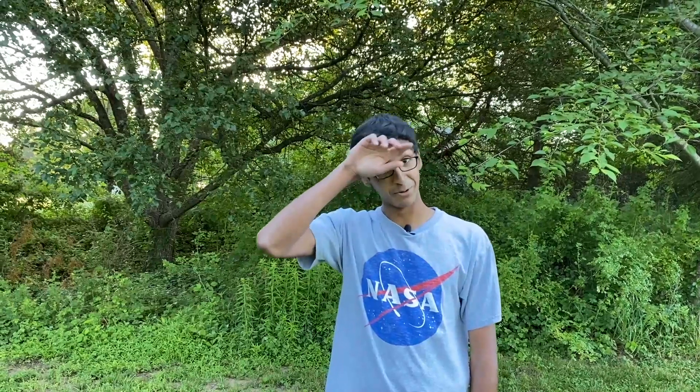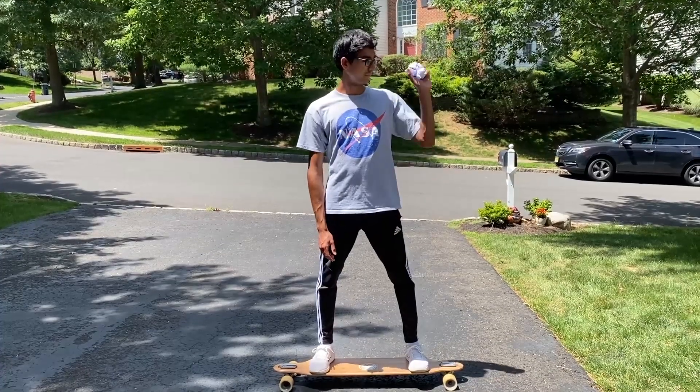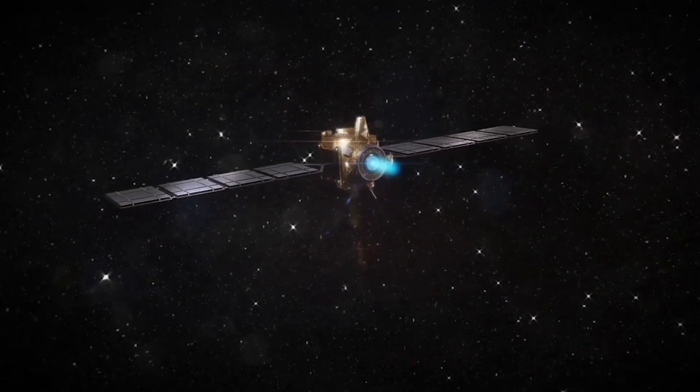Whew, rocket science, am I right? Unfortunately, the problem with electric propulsion is that the force it provides is small. Very, very small. Like this small. As a result, electrically powered spacecraft can only fly through free space, and take a long time to pick up speed.